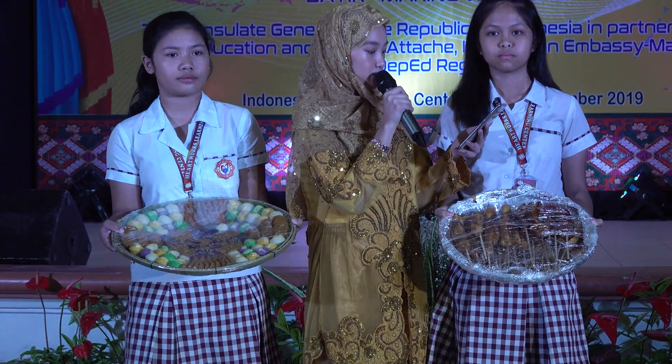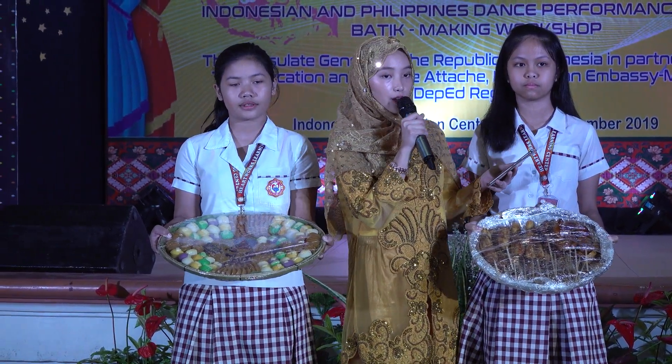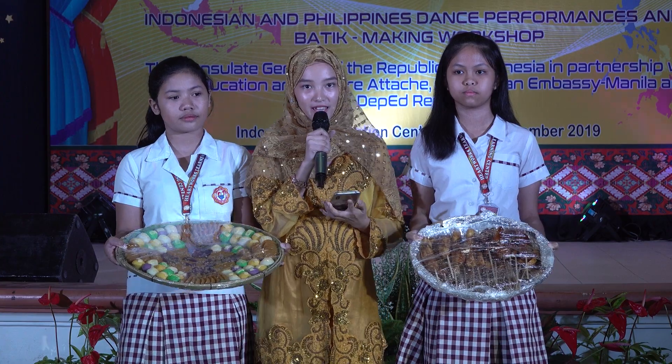And lastly, we have kamote cue or kamote fritter, which is a popular snack food in the Philippines made from kamote. Slices of kamote are coated with brown sugar and then fried to cook the potatoes and to caramelize the sugar. Thank you.